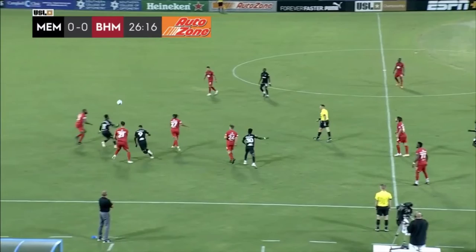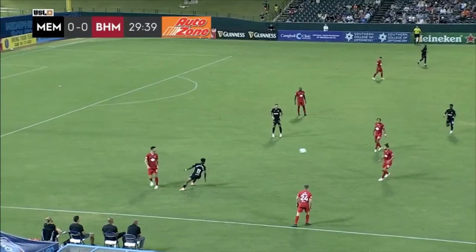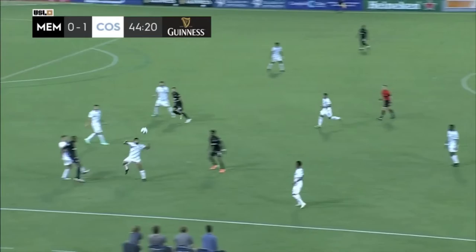That dogged effort that Murphy brings is visible no matter what game of his you're watching. He's going to pursue the ball hard here — he doesn't win it, but he presses the goalie into a bad goal kick. Memphis applies the pressure, wins the ball back, and Murphy is the first to react when the team needs to pursue that ball.